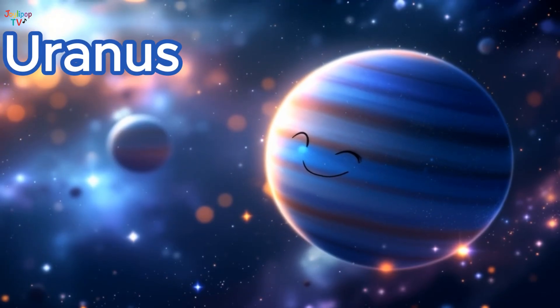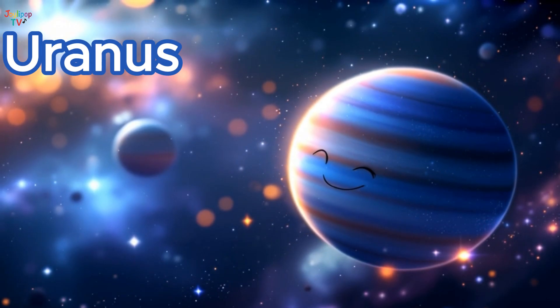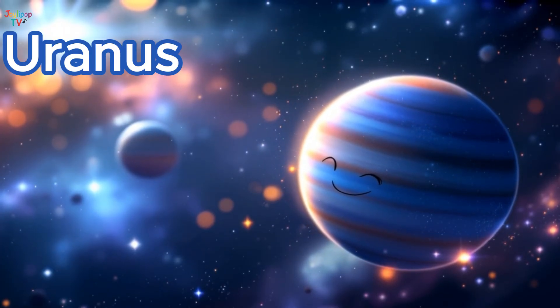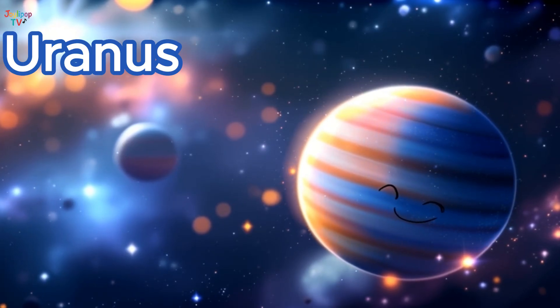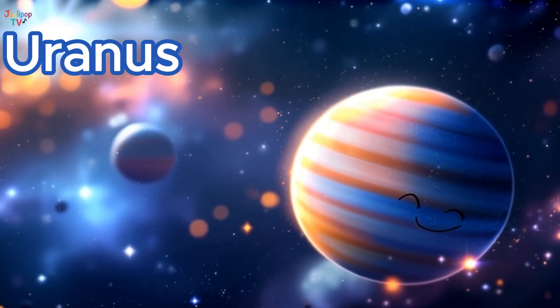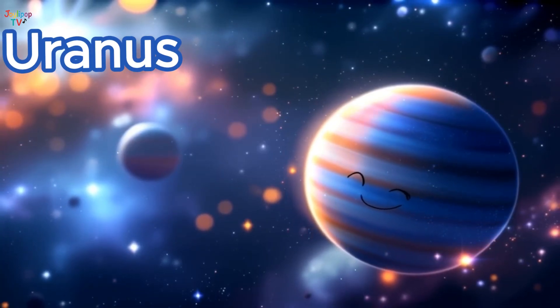Here's Uranus, the sideways planet! It spins on its side, making its seasons last for decades! Uranus has a pretty blue-green color because of special gases in its air! It's one of the coldest planets in our solar system! Let's say goodbye to chilly Uranus and fly to the last planet in our journey!